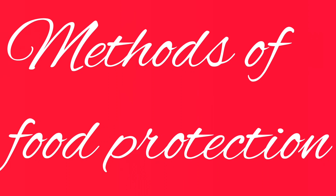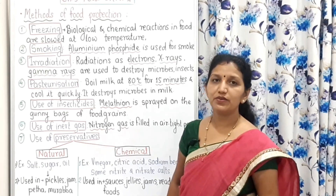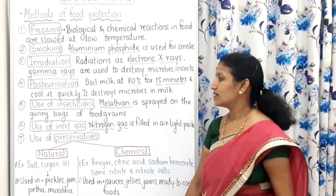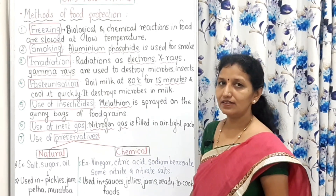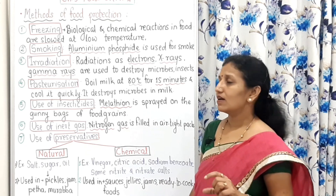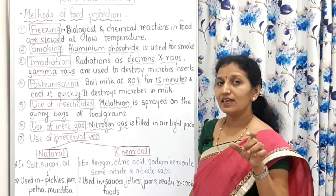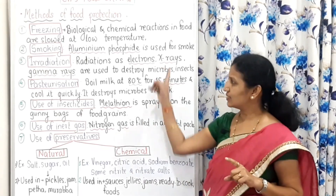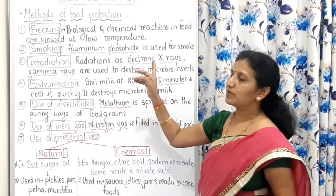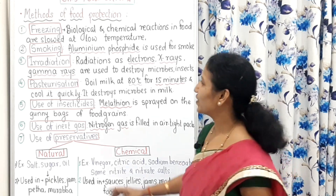Now we will study the methods of food protection. This is a very important topic and in this, seven methods for food protection are given, elaborated in short. I will give you a clue — the whole information will be remembered by you in a single sentence and it's a very short one.